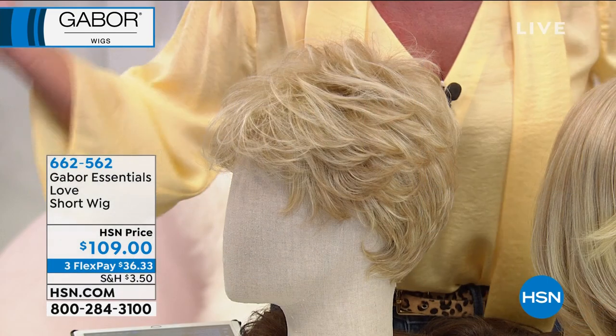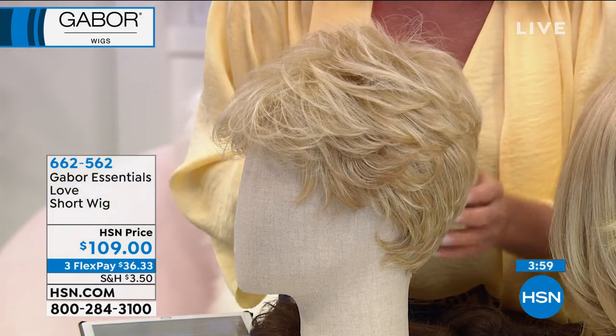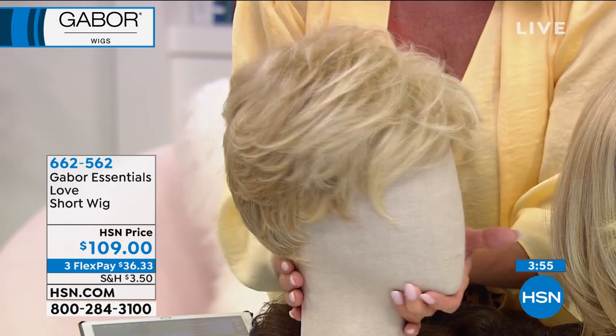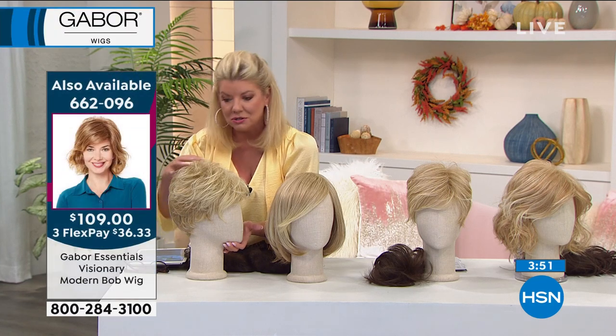Have a little bit of fun. And listen — it's HSN. If it's not everything you were hoping it would be, or the style or color you had your heart set on, you send it right back. We make it so easy, no questions asked. And now we have extended returns going on — so have a little fun.